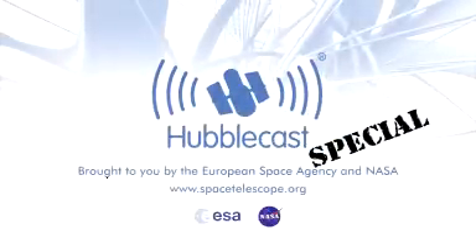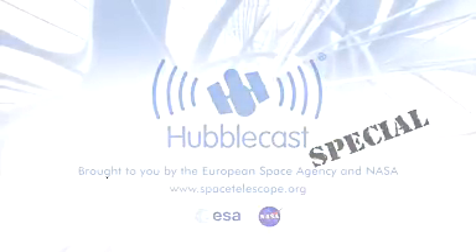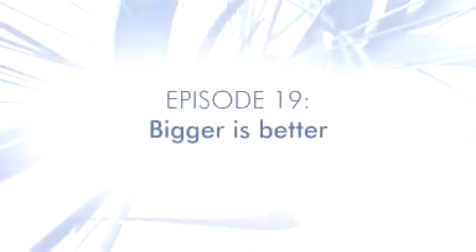This is the Hubblecast, news and images from the NASA-ESA Hubble Space Telescope. Travelling through time and space with our host, Dr J, aka Dr Joe Liske.